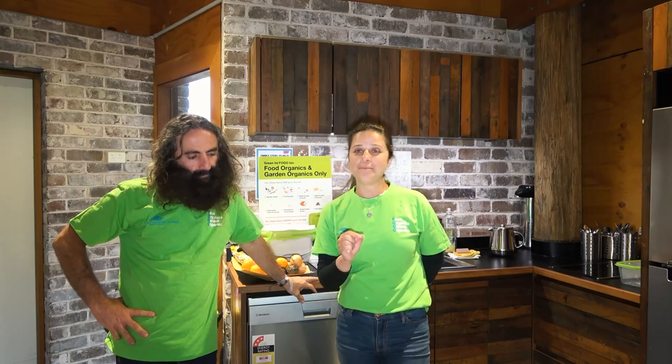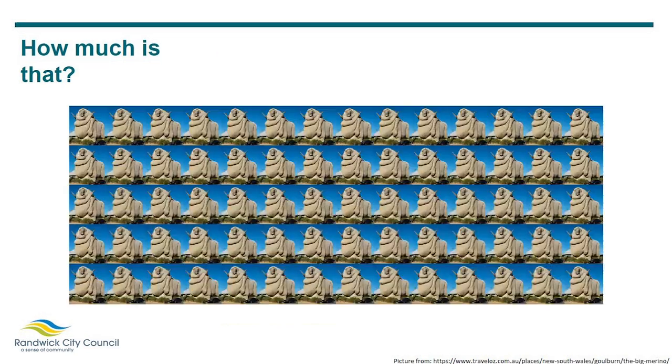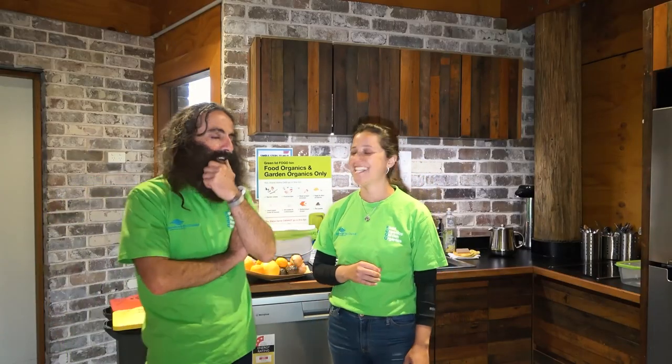To put it into perspective: the Big Merino in Goulburn weighs 97 tons. In the last six months we've saved approximately 68 Big Merino statues' worth of green waste. 68 of them — yeah, that's right, that's a lot.